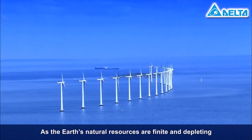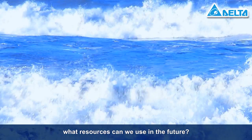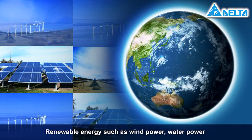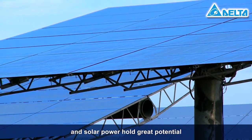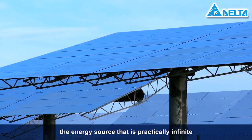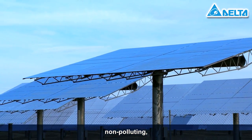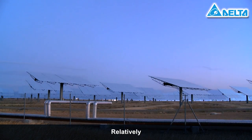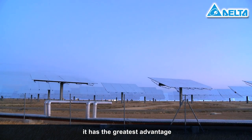As the Earth's natural resources are finite and depleting, what resources can we use in the future? Renewable energy such as wind power, water power, and solar power hold great potential. Of these, the energy source that is practically infinite, non-polluting, environmentally friendly, and energy-saving is solar energy. Relatively, it has the greatest advantage.